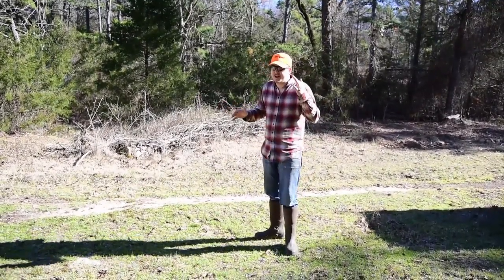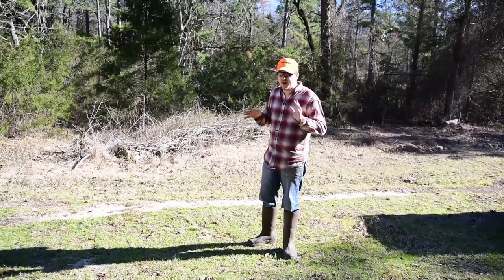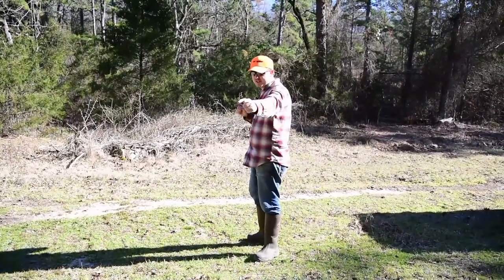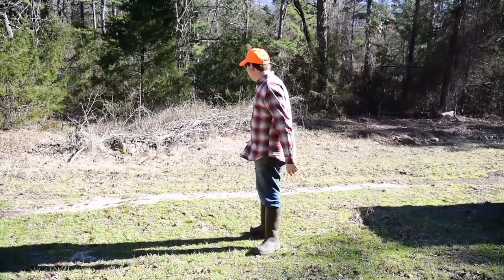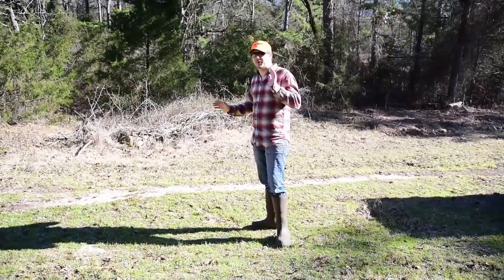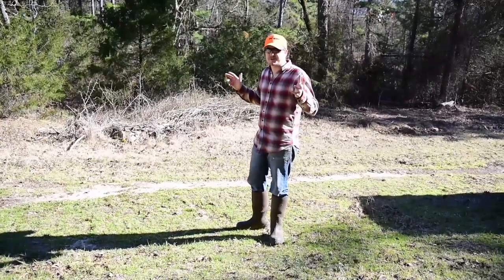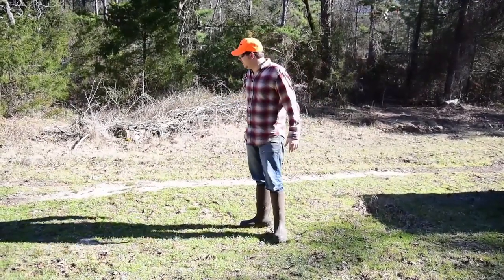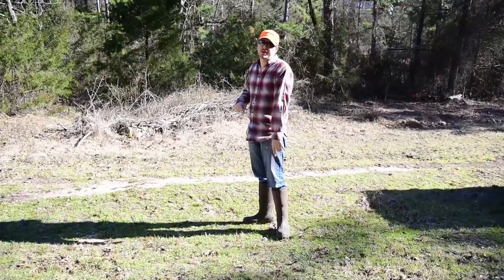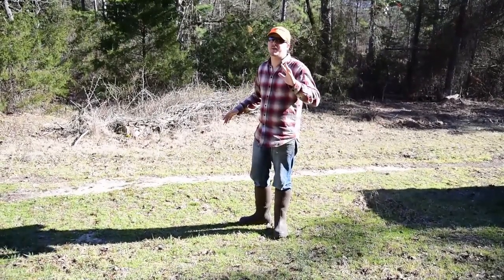It rained three days ago, so for the amount of sign that's here, we're definitely going to get some action. I'm going to put a dirt hole set on one side of the trail and a flat set on the other side. That way, no matter which way the wind blows or which way they prefer to approach, they can have it — and it also gives the opportunity for a double. The amount of sign here tells me this is a prime location. I'll get these traps set and show them to you.